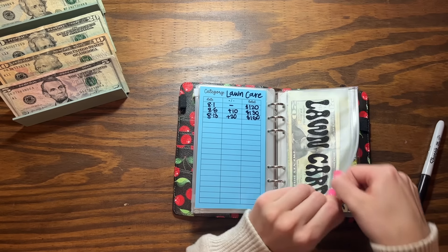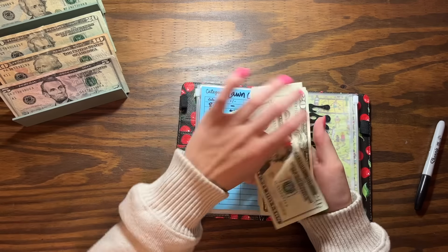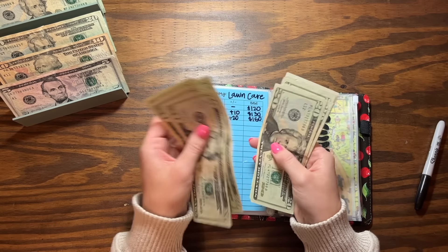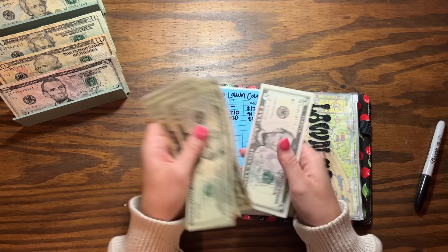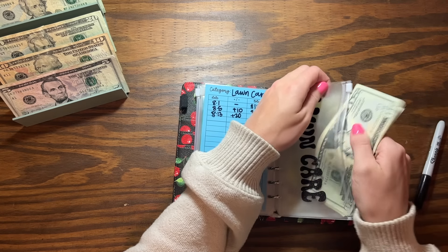Anyways, lawn care is getting $20. So let's go ahead and count — adding $20: 20, 40, 60, 81, 20, 40, 45, and $150 for lawn care, which is really great. Saving up for some lawn equipment — you guys know the drill.